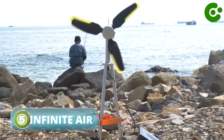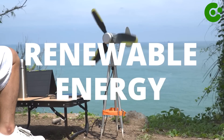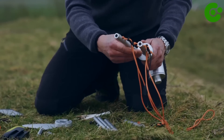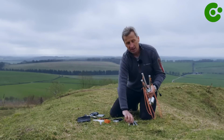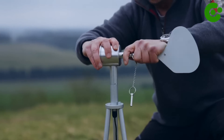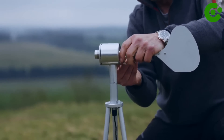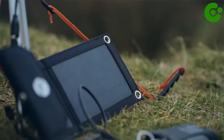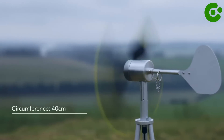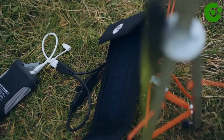The TexEnergy Infinite Air 5T is a portable wind turbine designed to generate renewable energy. It is a compact and lightweight device that harnesses the power of the wind to produce electricity, making it suitable for outdoor activities, off-grid living, and emergency power supply. The Infinite Air 5T can generate up to 5 watts of power, which can be used to charge small electronic devices such as smartphones, GPS units, cameras, and batteries. The turbine is highly portable, weighing only a few hundred grams and folding down to a compact size, making it easy to carry in a backpack for camping, hiking, and other outdoor adventures.